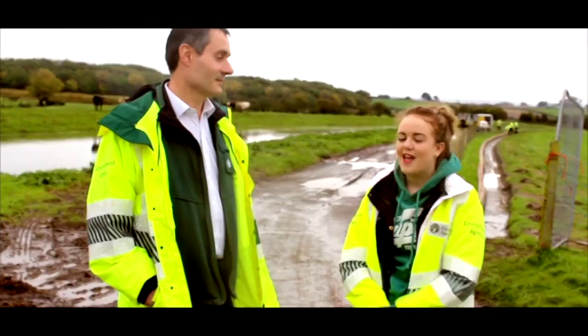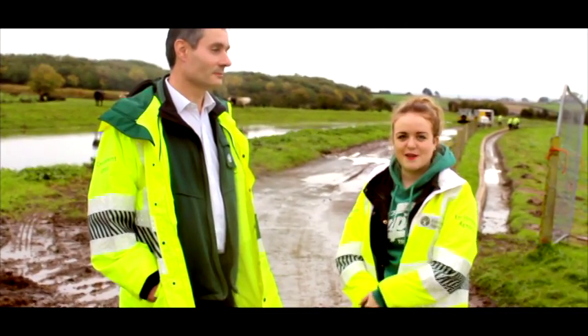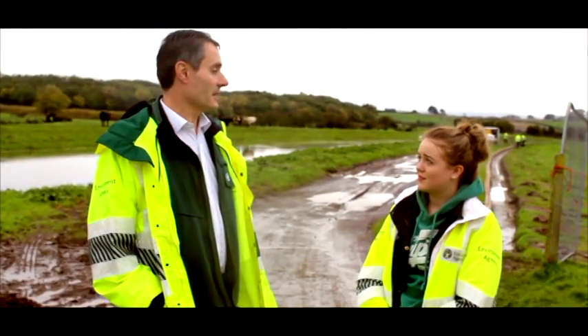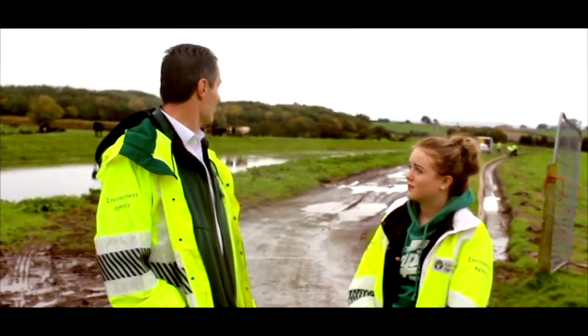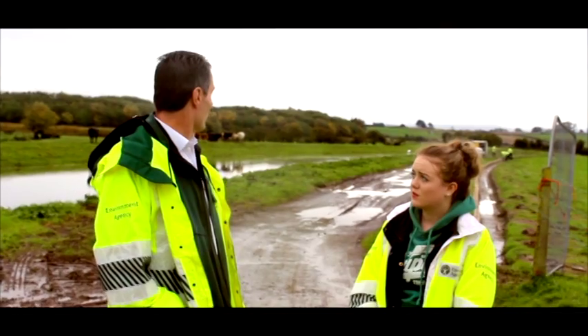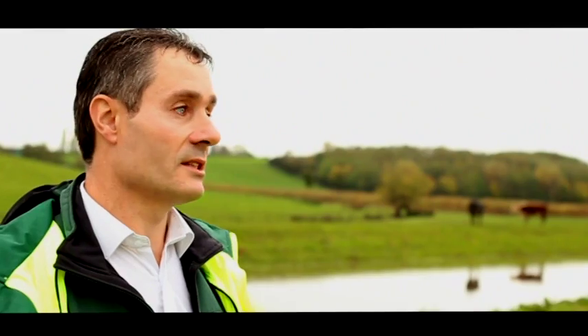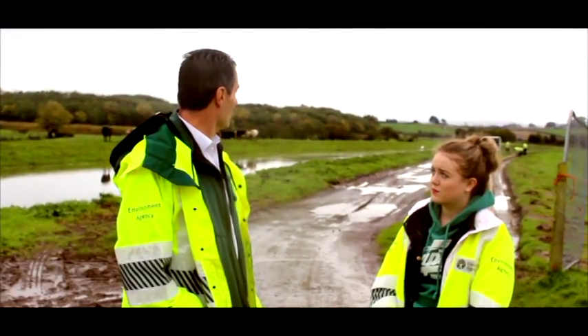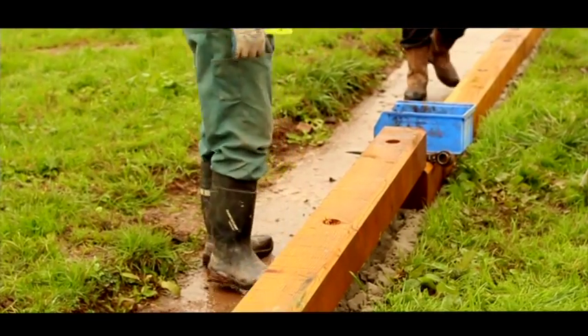I'm here today with Ken Hooper on Currymoor and I'm just going to find out some information about this job. Ken is a specialist team member for the operations delivery team. They have a team at the moment doing some flood recovery works on Hookbridge Spillway. The works consist of removing the old timbers on top of the spillway and replacing them with new timbers.